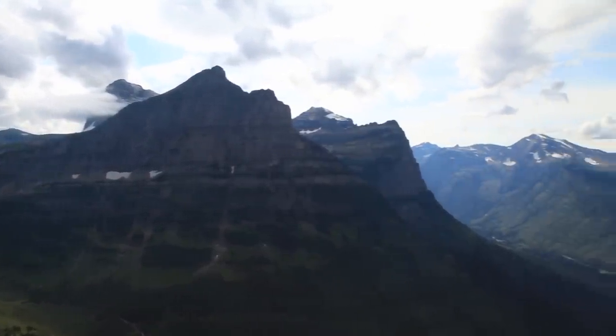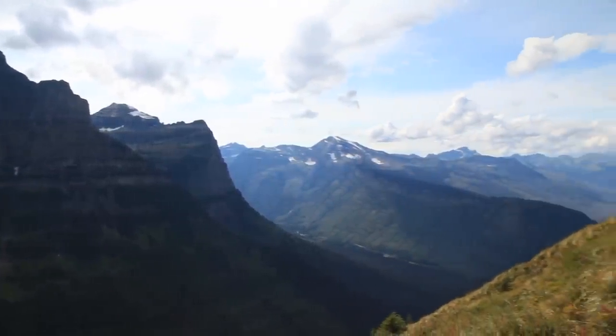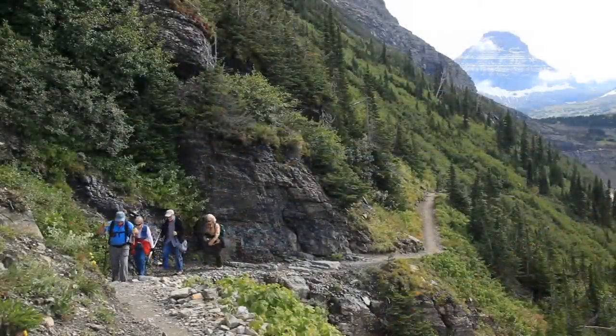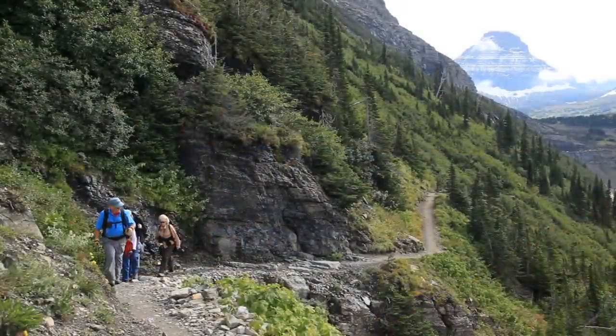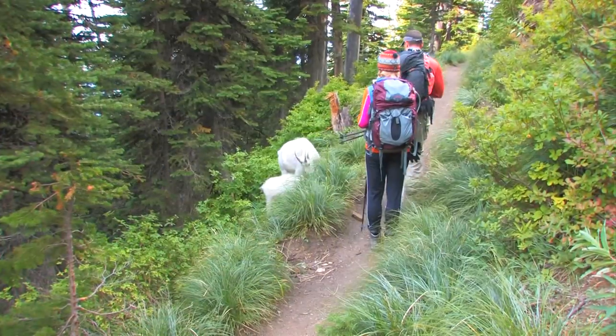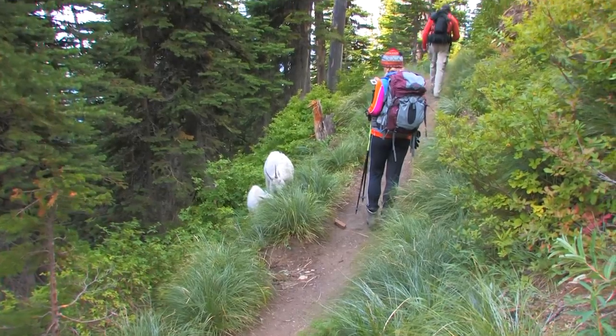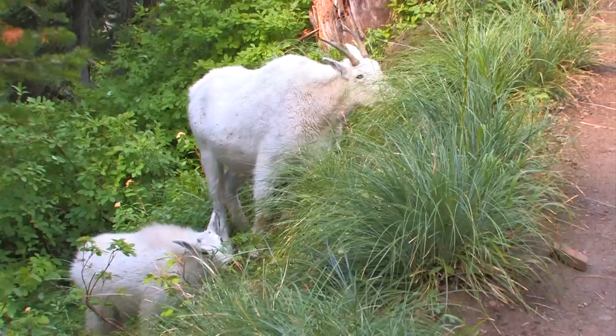It's easy to understand why the big mountain in the distance is called Heaven's Peak. At this point we're only about an hour from Logan Pass, and you can see some amazing scenery without too much effort — and you can turn around whenever you want. You never know what you're going to see on the High Line Trail. Here, a mountain goat family grazes next to the trail.